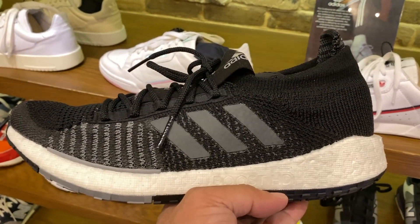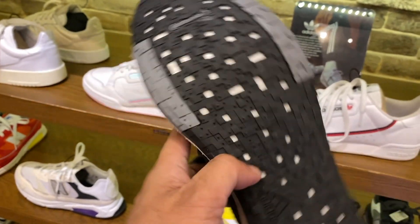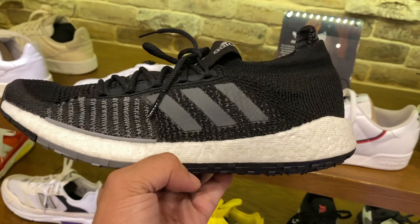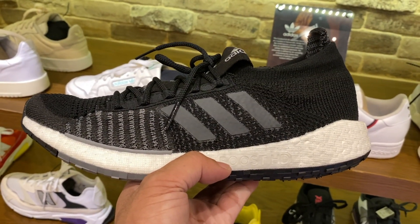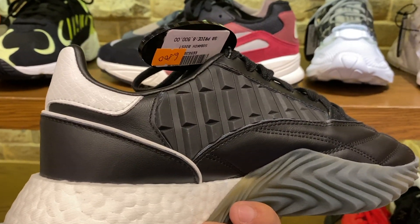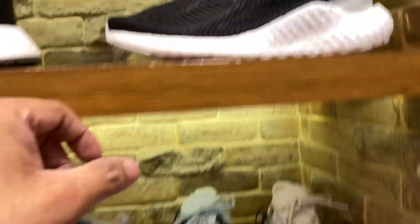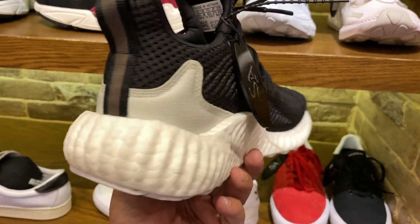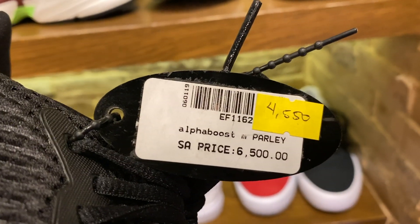This one looks really really nice — these are the Boost HD in black and gray prime knit. Look at the traction in the outsole, very unique, futuristic I may say. Looks really really comfortable. These are actually the Soba Coke Boost — this is actually on sale, from 8,500 now you can get them for 6,800. And you have here the Alpha Boost Parley, which is also on sale — the price is now at 4,550 Pesos from 6,500.